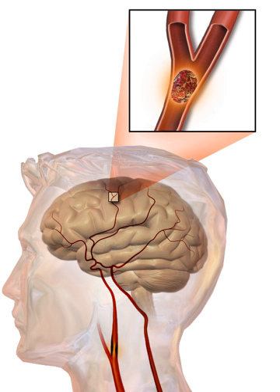The main risk factor for stroke is high blood pressure. Other risk factors include tobacco smoking, obesity, high blood cholesterol, diabetes mellitus, a previous TIA, and atrial fibrillation. An ischemic stroke is typically caused by blockage of a blood vessel, though there are also less common causes.